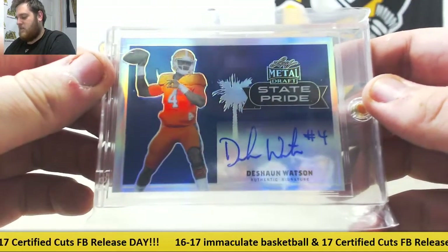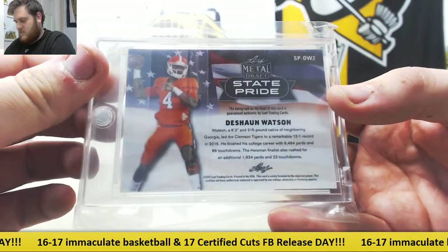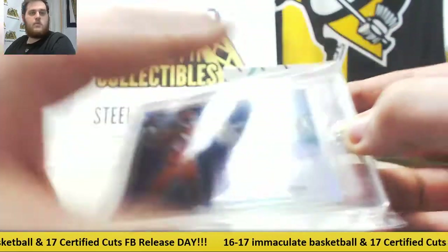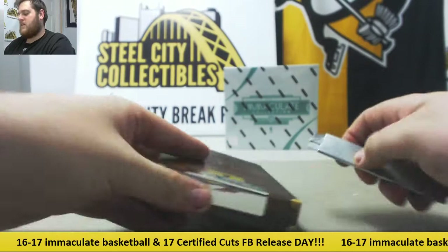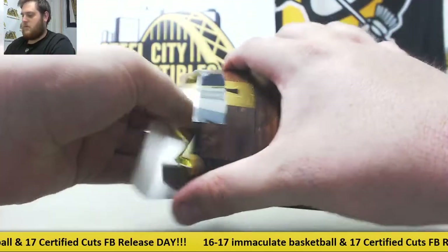State Pride Auto, Deshaun Watson — Leaf Metal Draft, State Pride, Deshaun Watson. Nice. He's having a little coming-out party last week. They looked pretty good against New England, but yeah, Watson's the real deal. That shouldn't surprise anybody that watched college football though.